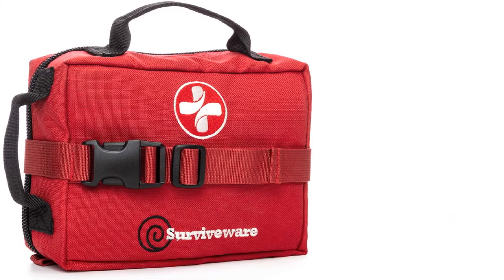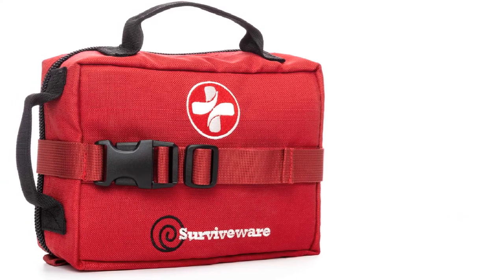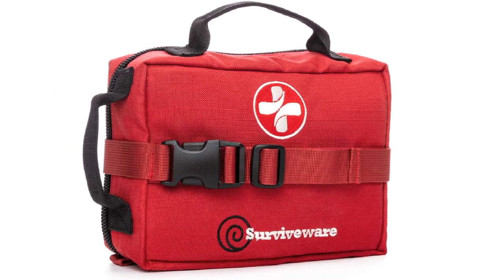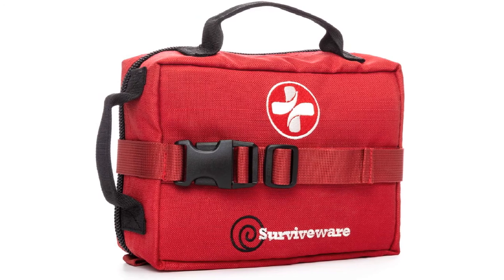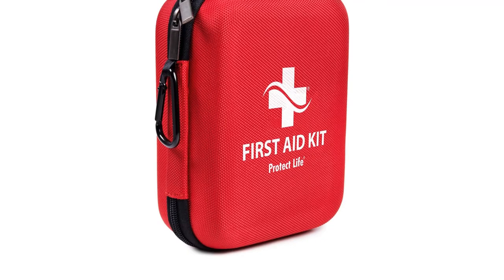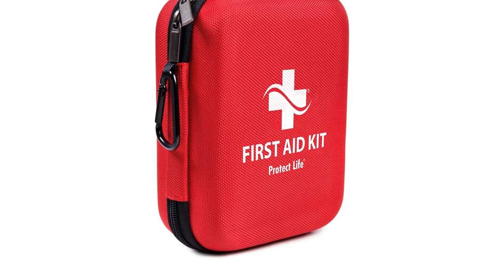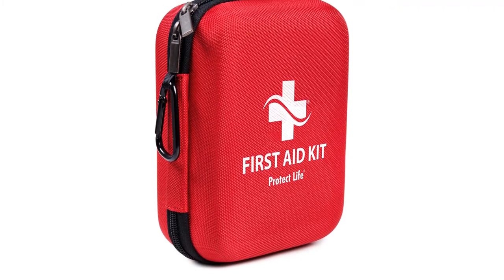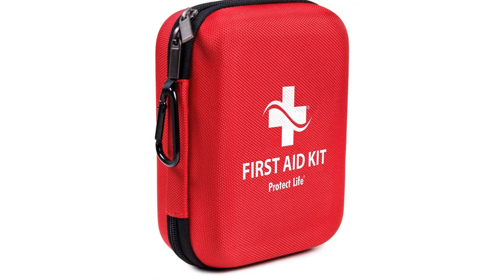If you plan on taking a long road trip that involves a lot of off-roading and outdoor activity, splurging on the Survive Wear Survival First Aid Kit is a great idea. This kit contains all the basics of a classic first aid kit for cars, such as various sizes of bandages, gauze, tape, and pliers. Along with that, this kit goes above and beyond to make certain you are prepared for anything that comes your way as you get off the beaten path.